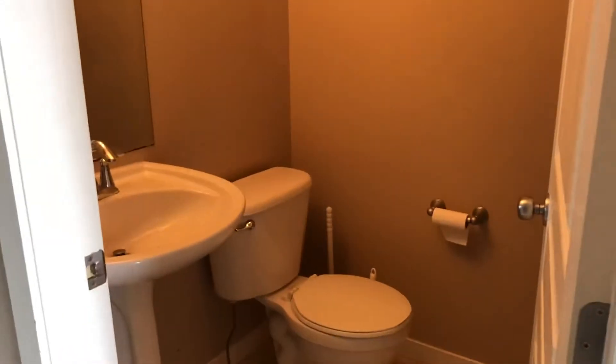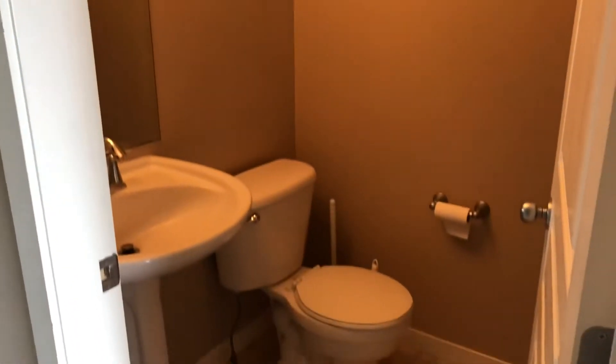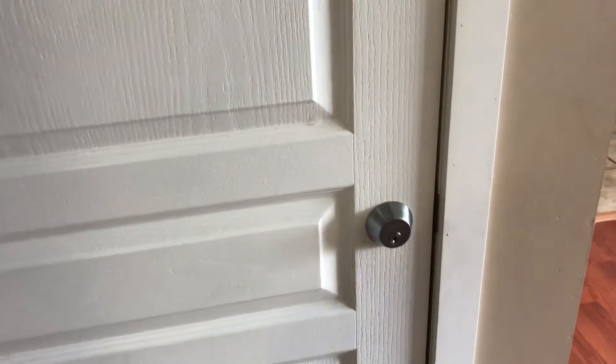Over here we have access to the double car garage — I won't open that, but don't touch the handle. And here is the powder room. Down here is access to the suite, which I don't have from upstairs — I'll show you from the backyard in a second.